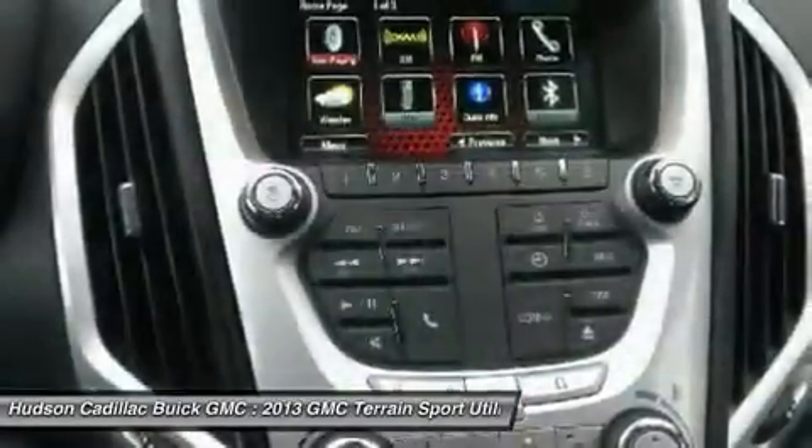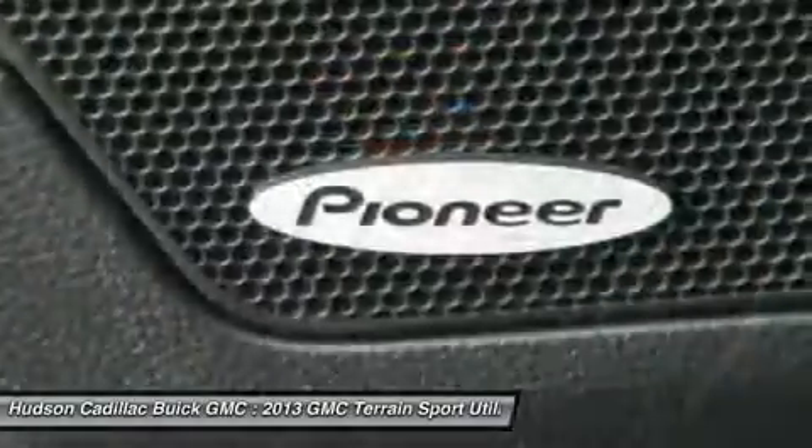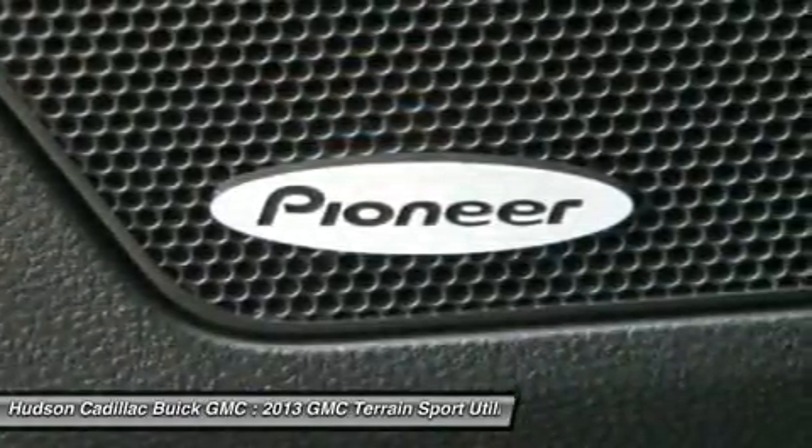Aluminum wheels. This isn't just a vehicle — it's an experience. So stop in for a test drive today.